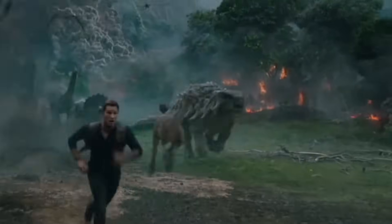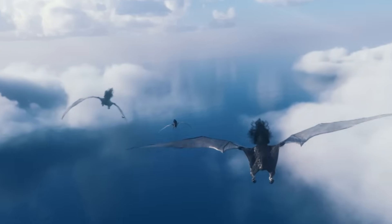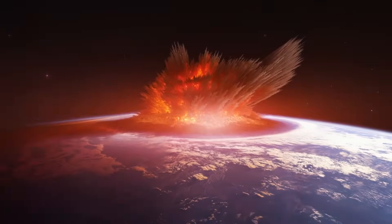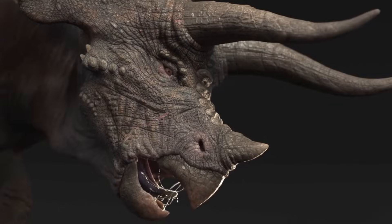The reign of Ankylosaurus came to an end, along with that of other non-avian dinosaurs, during the K-T extinction event approximately 66 million years ago. However, its legacy lives on in our understanding of natural design and defence mechanisms. But did you know another dinosaur took defence to the offensive, leaving a mark on none other than a Tyrannosaurus rex? Don't miss that video.